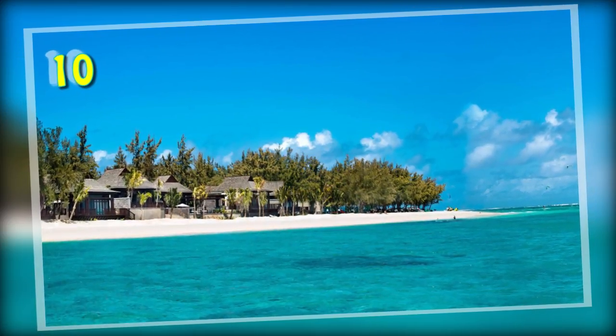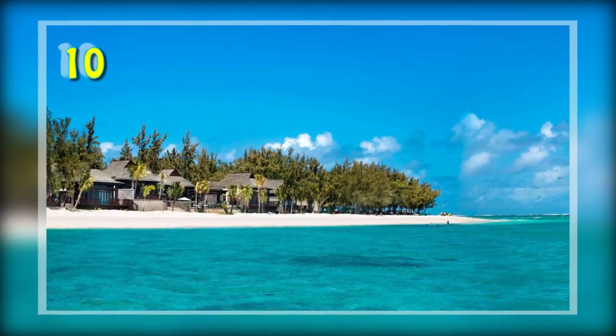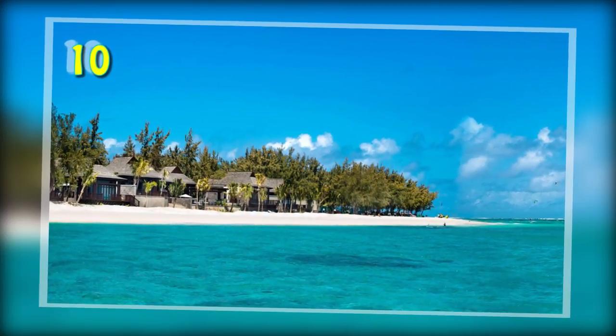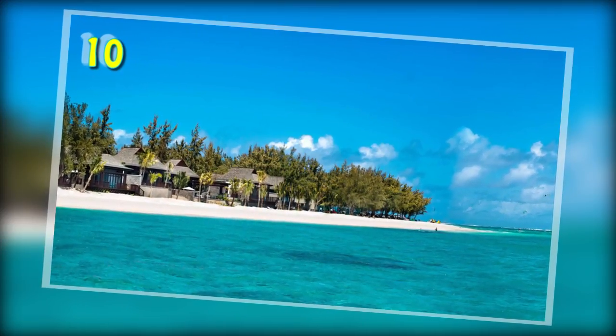Number 10: The St. Regis Villa, Mauritius. This 4-bedroom residence has 4 heated pools, a dining area, a bar, two lounges, an office and a gym. This villa also offers private access to the beach, and it costs $30,000 per night.